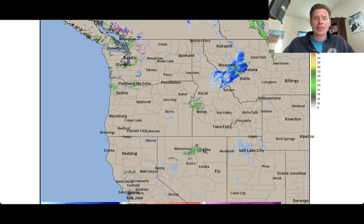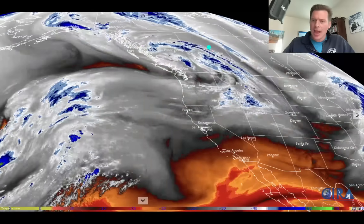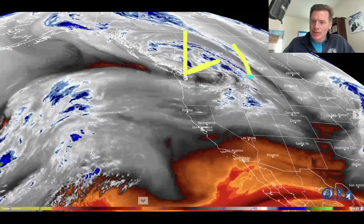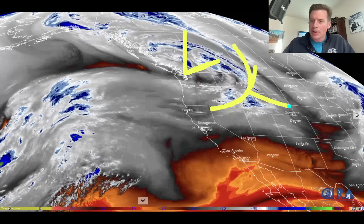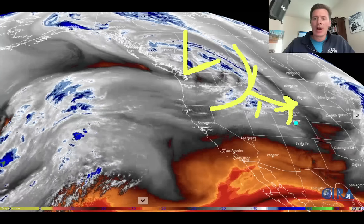Let's look at the satellite — this is water vapor satellite imagery. There's an area of low pressure; you can see the spin. What it's doing is you've got the front out ahead of it, so that's our windy front that will be plowing down, continuing in this direction through Wyoming. It'll brush northern Utah and it'll brush northern Colorado on its way through.